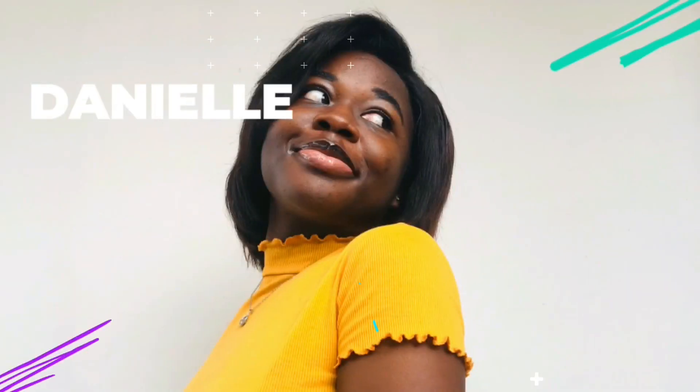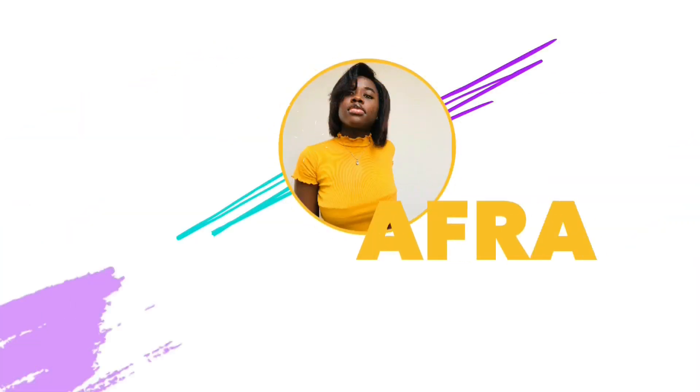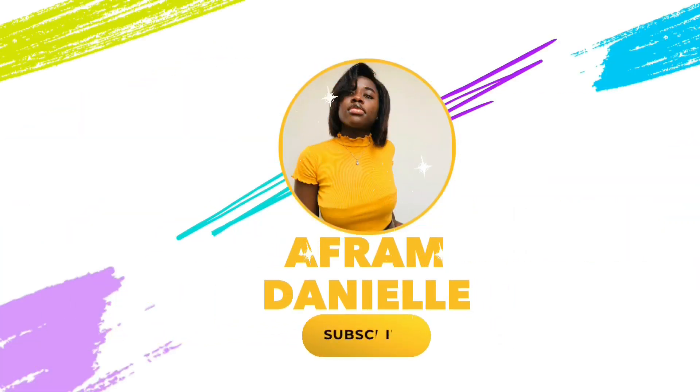Are you guys seeing what I'm seeing? There is a difference — the white circles in my eyes. Your girl just got herself a ring light! Hi guys, welcome back to my YouTube channel. My name is Danielle, if you don't know, I guess you know now. In today's video I'm going to be unboxing a ring light — your girl got herself a ring light!